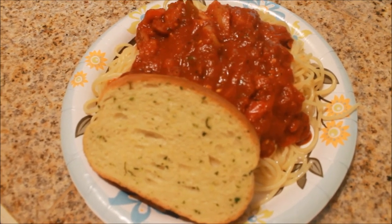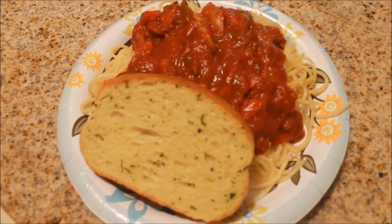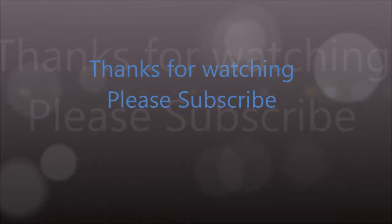I have a video on this, and some Texas toast, and that's what we're having for dinner tonight.